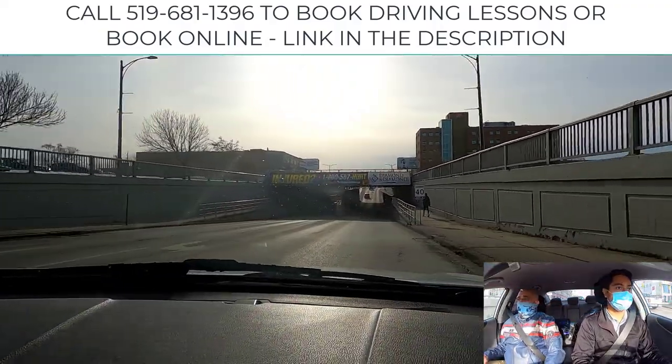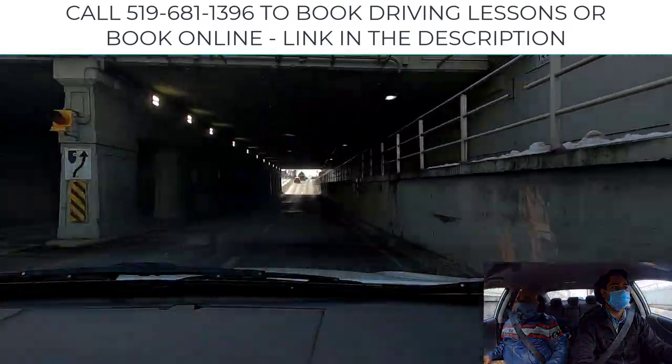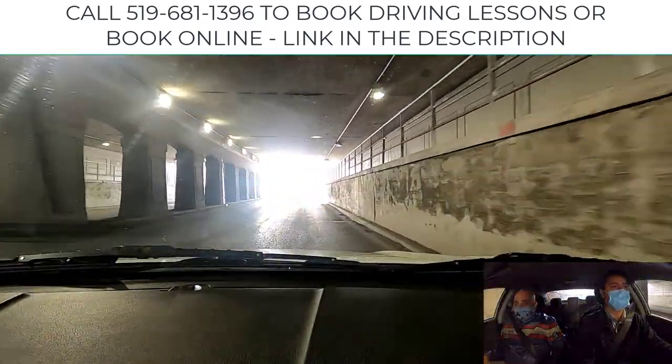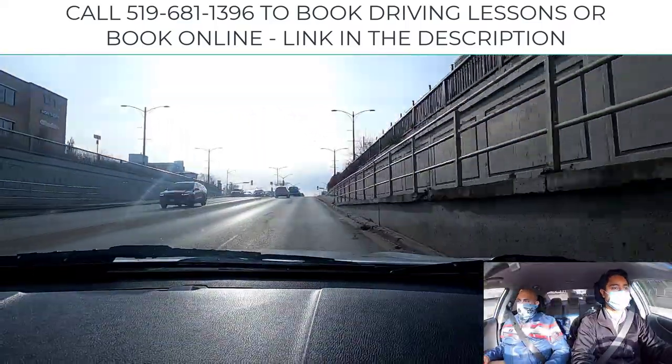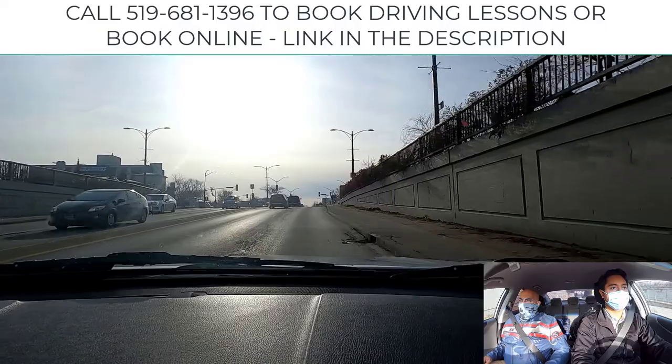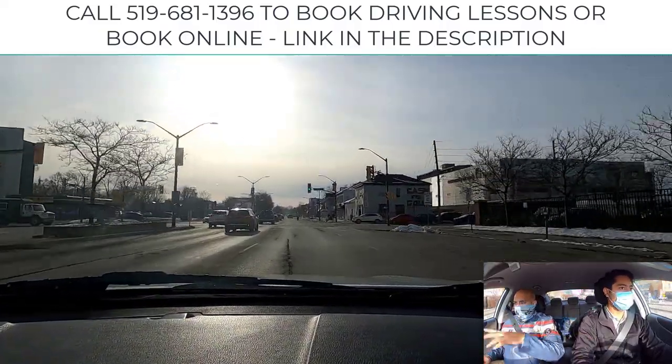Chin up, look far ahead — raise your gaze. Aiming high, you see further ahead. You can see construction, lanes ending, debris on the road potentially. As we approach, we have a green light. We're looking for the more important information: the walking symbol. We know the lights are fresh. Look left, right, left and continue.